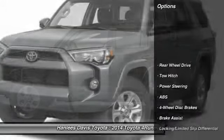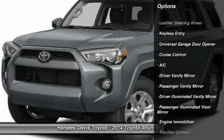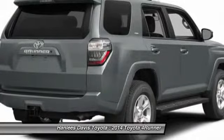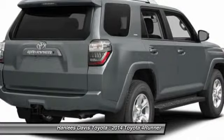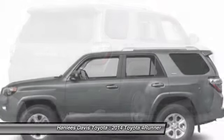Here are some of this vehicle's great options: stability control, traction control, anti-lock braking system, tow hitch, audio controls, air conditioning, power steering, adjustable steering wheel, driver airbag, aluminum wheels.